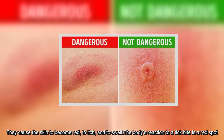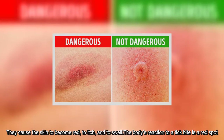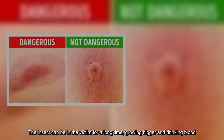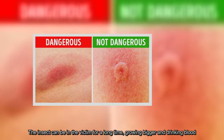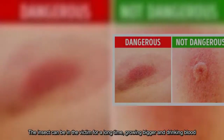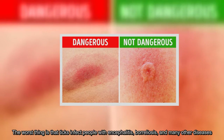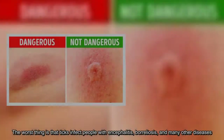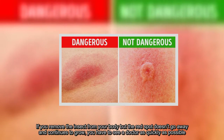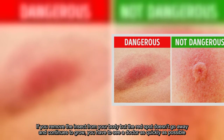The body's reaction to a tick bite is a red spot. The insect can be in the victim for a long time, growing bigger and drinking blood. The worst thing is that ticks infect people with encephalitis, borreliosis, and many other diseases. If you remove the insect from your body but the red spot doesn't go away and continues to grow, you have to see a doctor as quickly as possible.